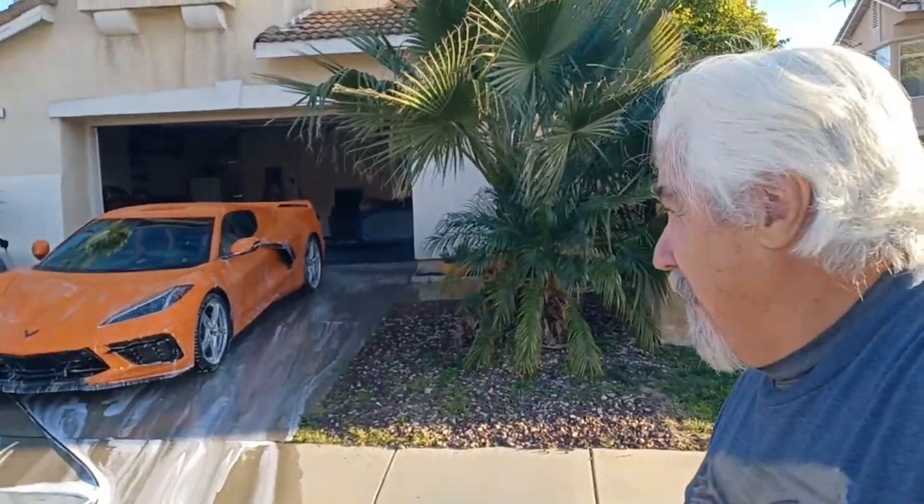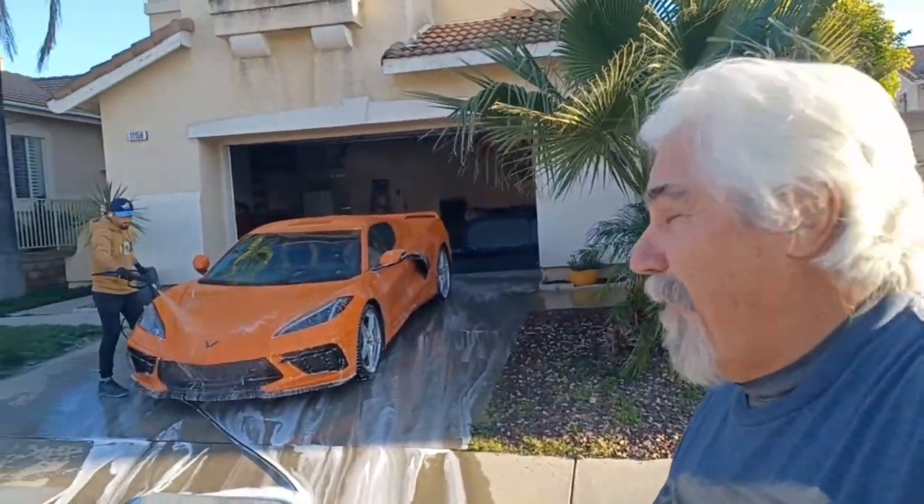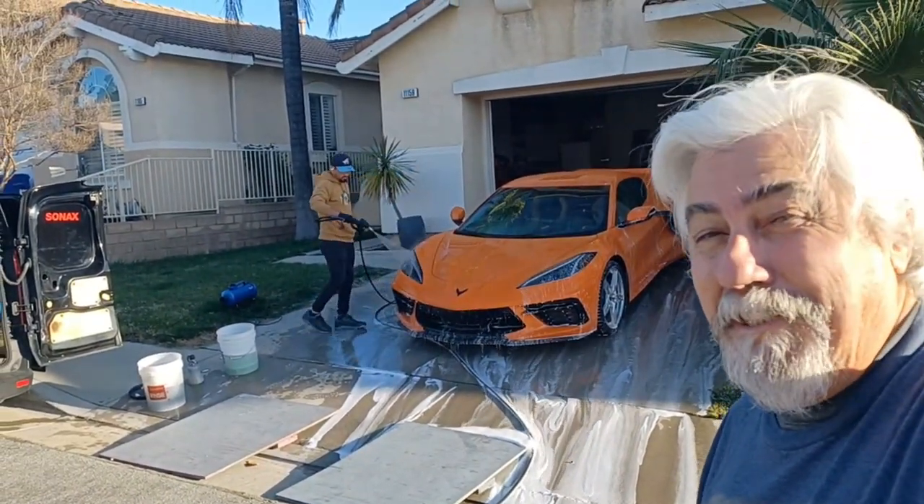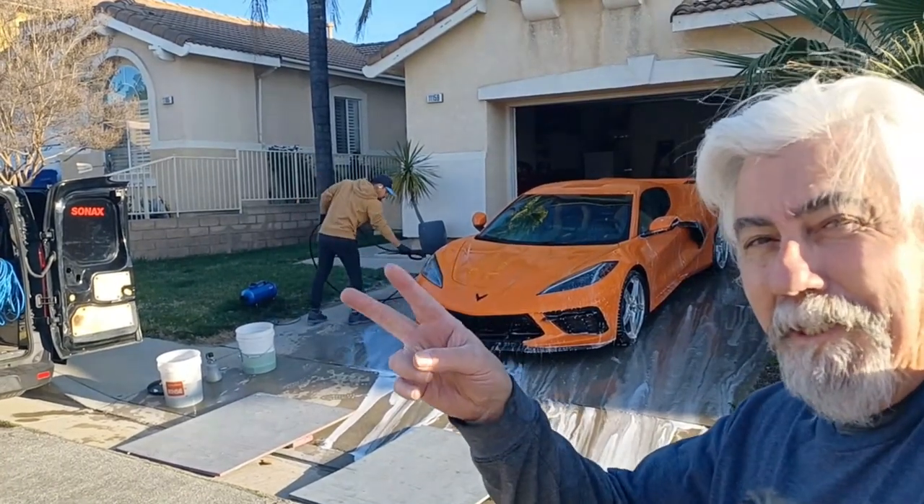The car looks great. He's doing a fine job, doing a lot. We'll check back in just a little bit — see ya.